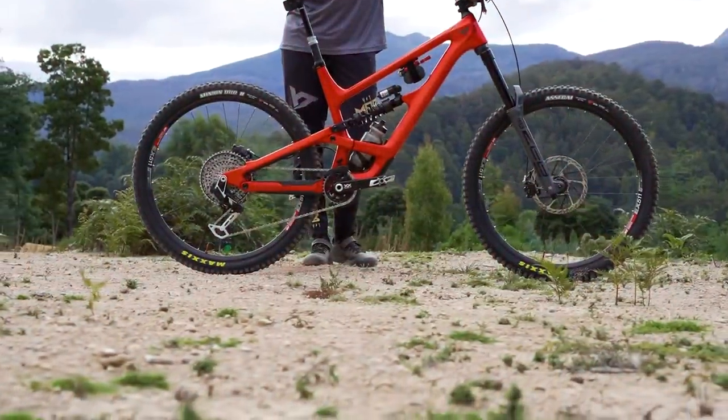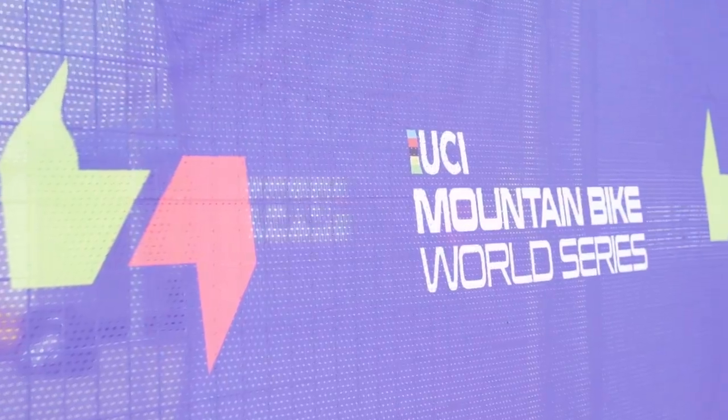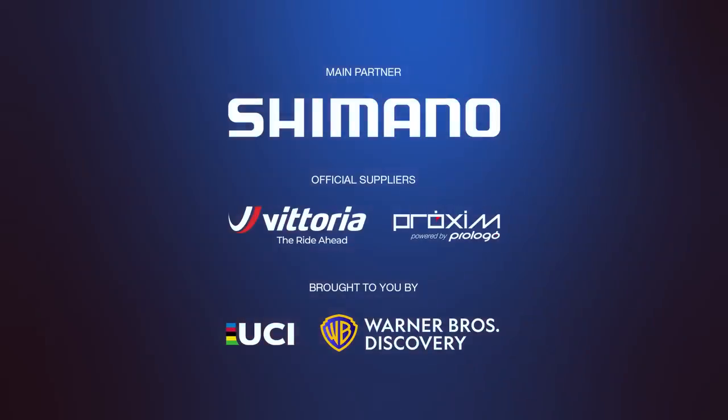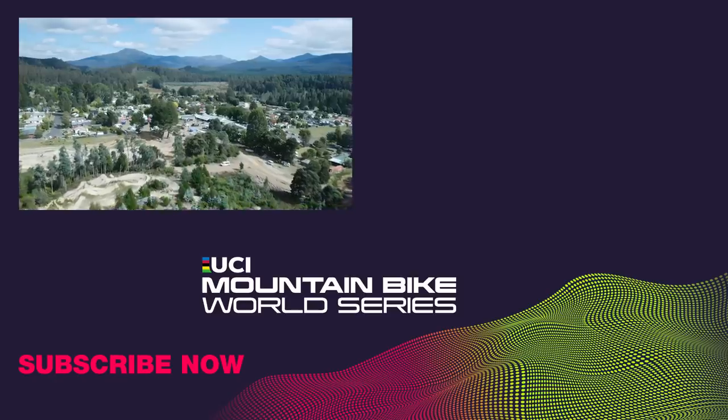There we have it then — lots of exciting new machinery to enjoy this weekend at the first ever UCI Mountain Bike Enduro World Cup here at Medina Bike Park. Don't forget to tune in throughout the weekend as we prepare to go racing once more in Tasmania.